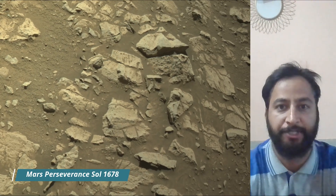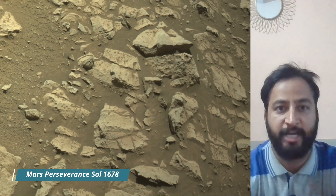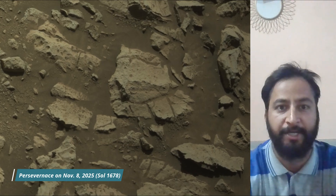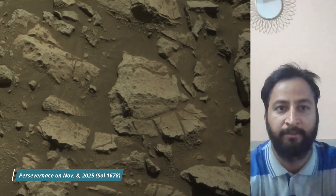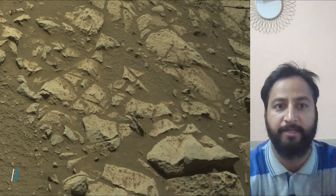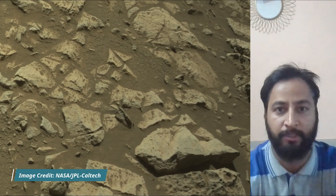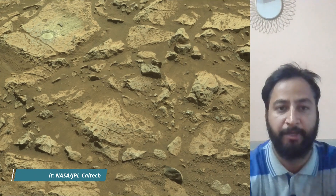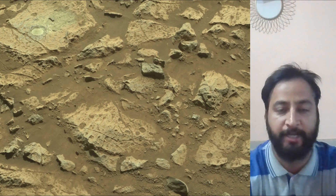Subsequent NASA missions in cooperation with ESA will send spacecraft to Mars to collect these sealed samples from the surface and return them to Earth for in-depth analysis. The Mars 2020 Perseverance mission is part of NASA's Moon to Mars Exploration Approach, which includes Artemis missions to the moon that will help prepare for human exploration of the red planet.